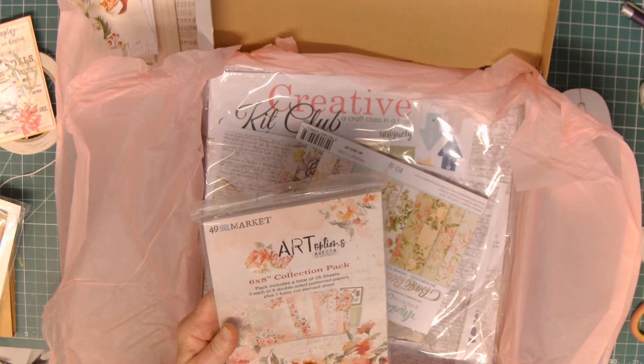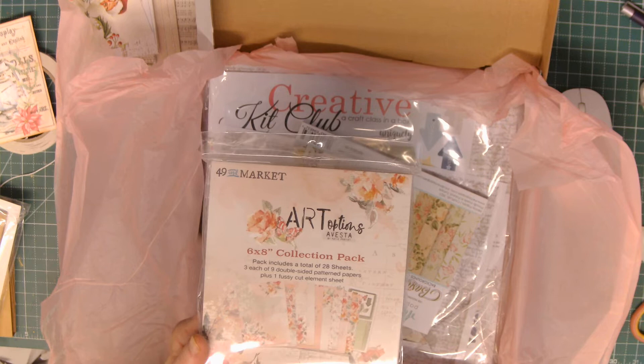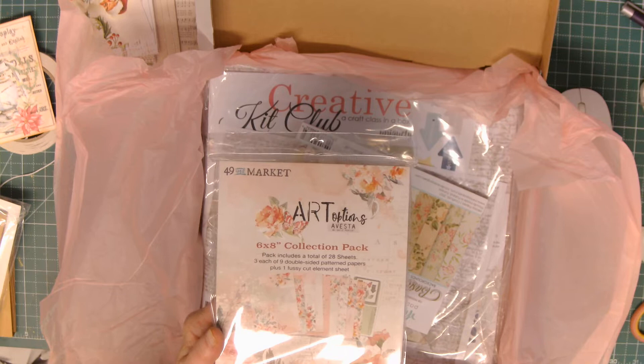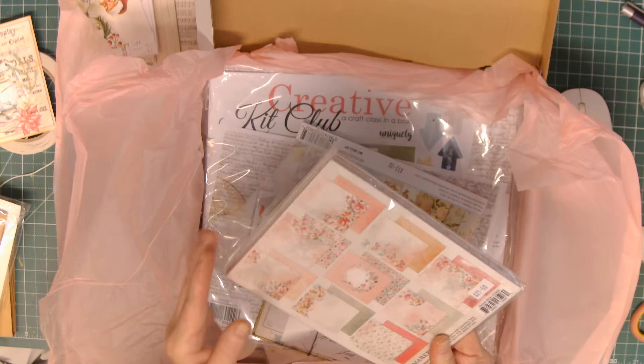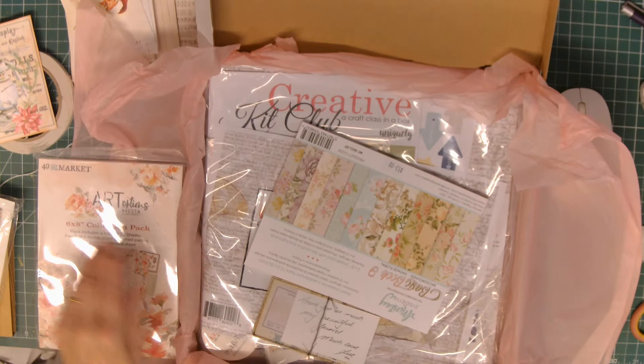Now, 49 and Market at the moment — the collection before this and now this one — I'm absolutely smitten with a lot of it. I used up one of these and I got a replacement, and when Sue gets more of this paper in I will be getting it. 49 and Market, best stuff ever. We've got 28 sheets — three each of nine double-sided pattern papers, plus one fussy cut elements sheet. It really truly is beautiful and it's great quality. I can't speak kindly enough of 49 and Market.